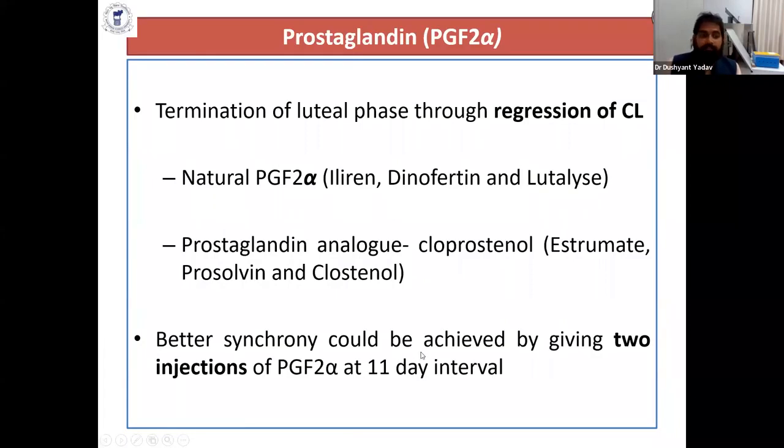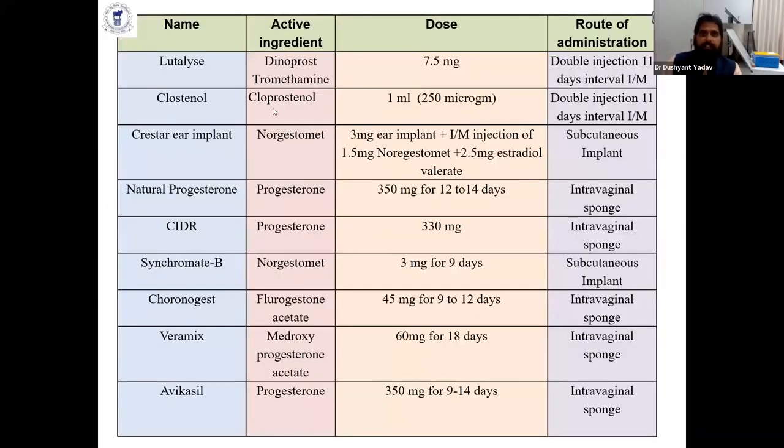Beta-synchrony can be achieved by giving two injections of PGF2-alpha at an 11-day interval, which will induce estrus within 24 to 48 hours. Cloprostenol, the synthetic analog of PGF2-alpha, can be used at up to 1 ml (250 micrograms), though most people now use 0.5 ml (150 micrograms). The crystal ear implant contains norgestomate at 3 mg, along with 1.5 mg norgestomate intramuscular and 2.5 mg estradiol valerate, though this protocol is a bit complex.